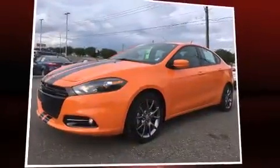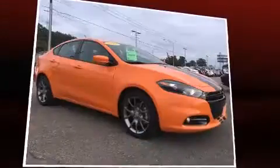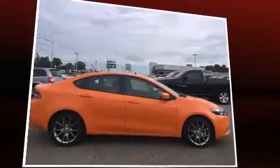Treat yourself to a test drive in the 2014 Dodge Dart. This four-door, five-passenger sedan still has fewer than 40,000 miles. Smooth gear shifts are achieved thanks to the 2.4-liter four-cylinder engine, providing a spirited yet composed ride and drive.